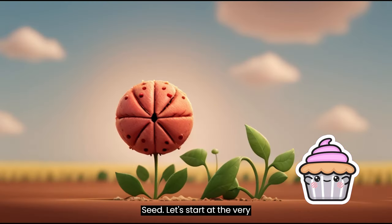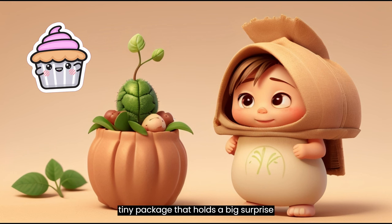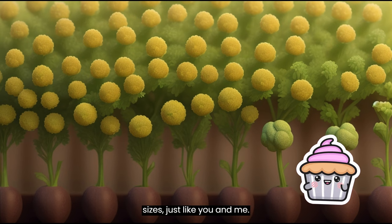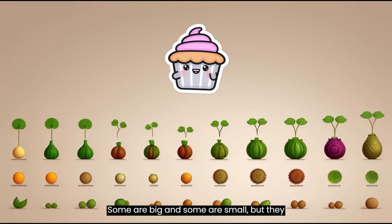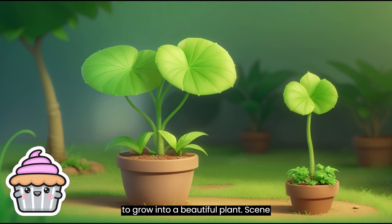The Seed. Let's start at the very beginning, with the seed. A seed is like a tiny package that holds a big surprise inside. Seeds come in all shapes and sizes, just like you and me. Some are big and some are small, but they all have something special in common — the potential to grow into a beautiful plant.